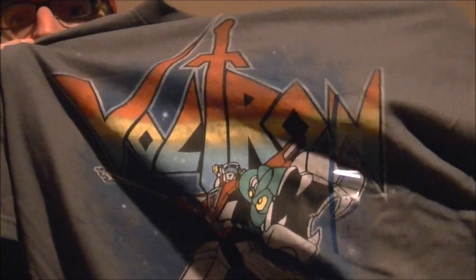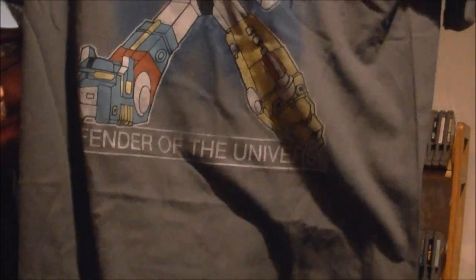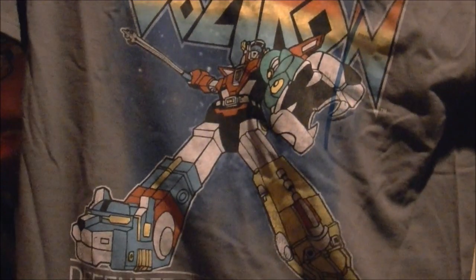I went to Target, and this has nothing to do with video games but it does have to do with some anime and fun stuff. I picked up a t-shirt that I just fell in love with because it's my absolute favorite cartoon from when I was a little kid. It was like 10 bucks and I couldn't pass it up — let me know if you guys know what this is. It is Voltron, Defender of the Universe, with Voltron in his full robot glory with all the lions and the big logo.